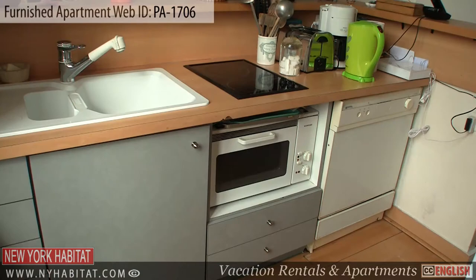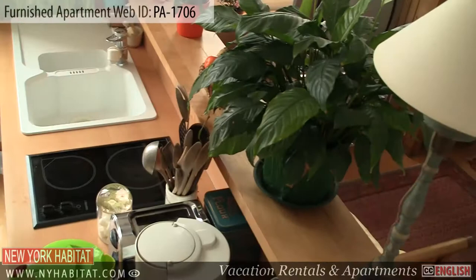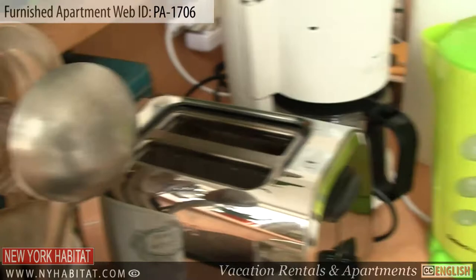The American style kitchen opens into the living room, making it very user friendly for entertaining. The kitchen is equipped with all necessities needed to prepare meals during your stay in Paris. There is a refrigerator, a sink, a stove, a microwave and a dishwasher. Of course, dishware and utensils are provided for your stay.